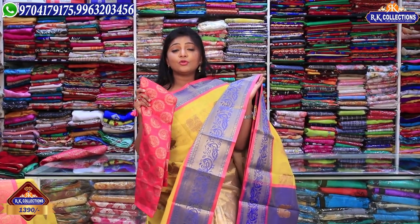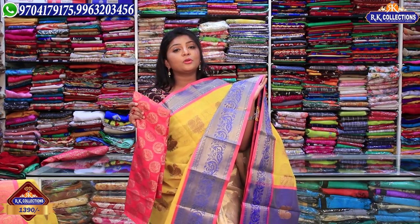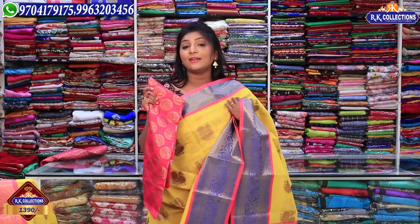We also have frocks and crop tops for sale. The price is Rs. 1390.